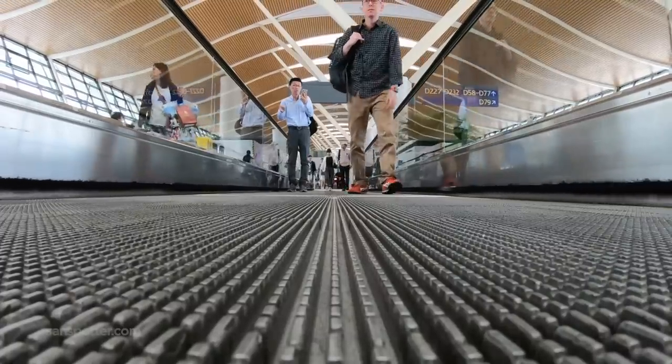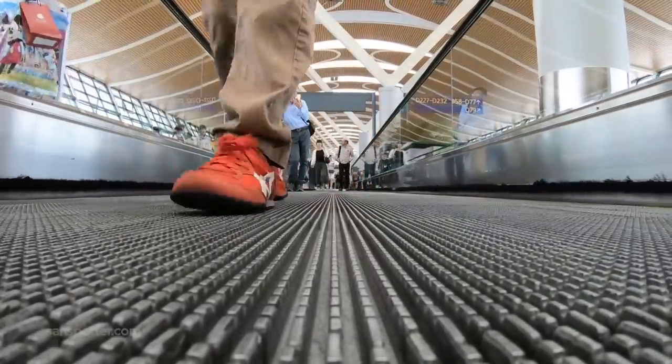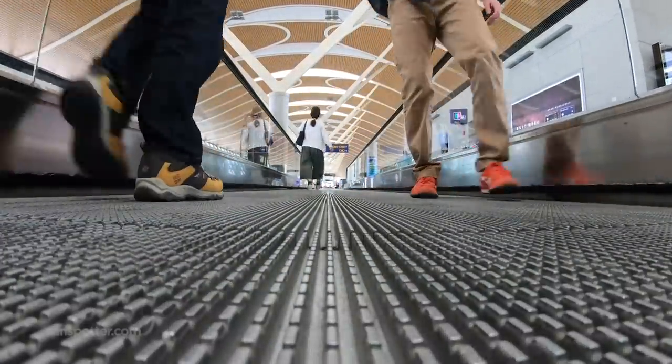Is it really a Sandspotter video if I don't include dramatic footage of myself walking to my gate? I think not. And the concerned look on her face is all the proof I need to know that maybe I go a little bit overboard sometimes.